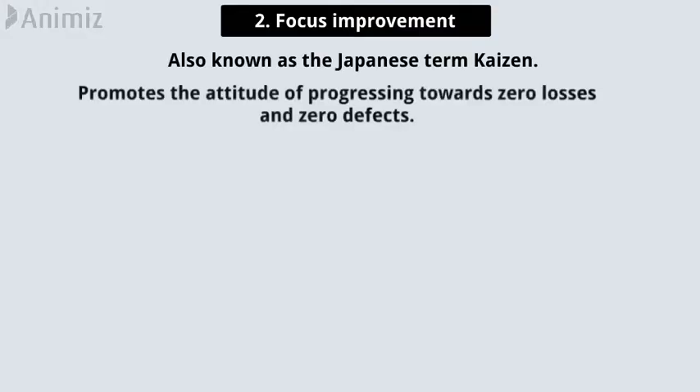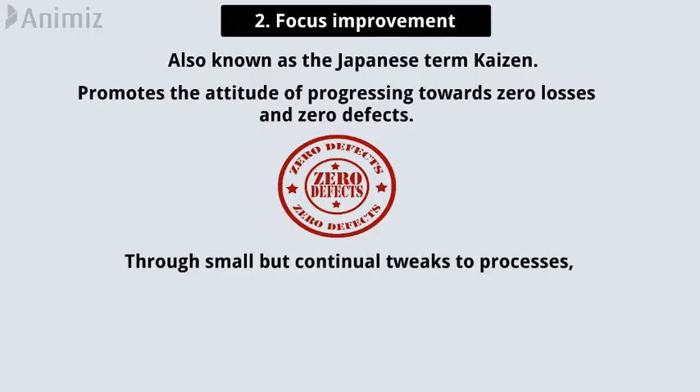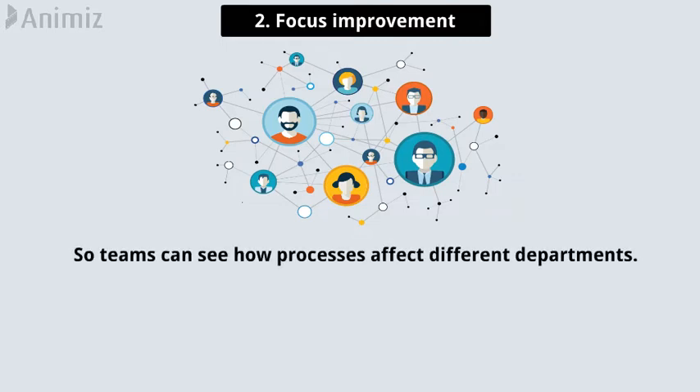Pillar 2: Focused improvement, also known by the Japanese term Kaizen. Focused improvement promotes the attitude of progressing towards zero losses and zero defects. Through small but continual tweaks to processes, the overall effectiveness and efficiency of the organization are developed. It also combines input from across the company so teams can see how processes affect different departments.